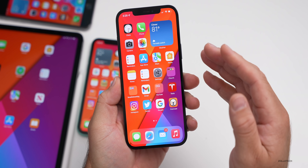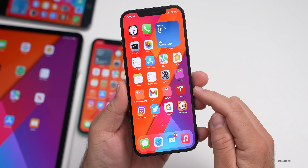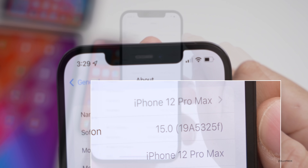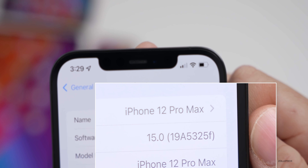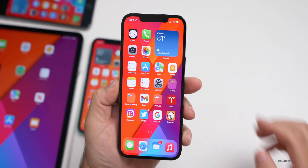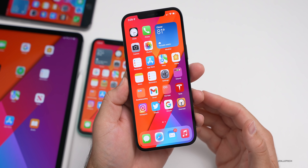As far as the build number, let's go ahead and take a look at that and then talk about what's new. We'll go to Settings, then General, then About. You can see the build number is 19A5325F. So we're getting closer to a final version, and now we are on a weekly cycle of updates.